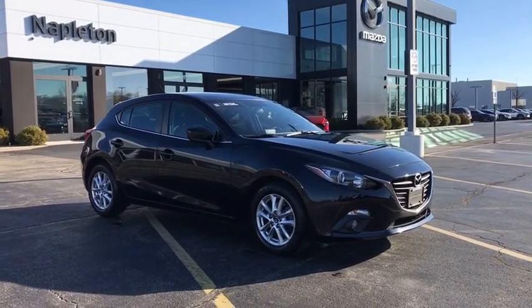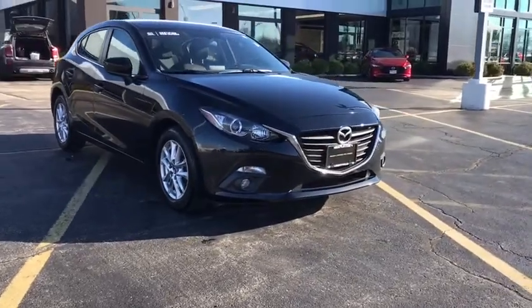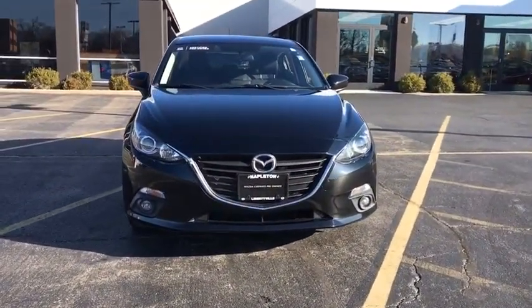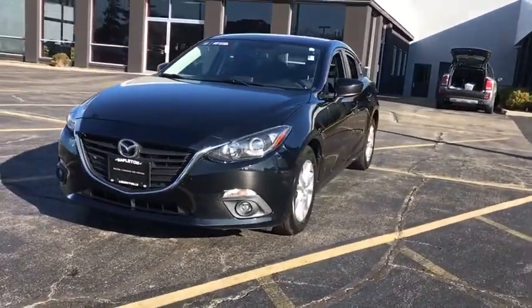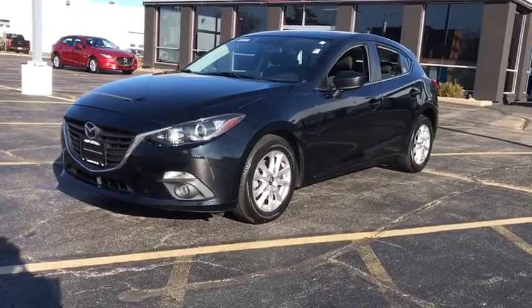Come test drive the 2015 Mazda 3. A 2010 Car and Driver's 10 Best Award winner, the Mazda 3 meets your vehicle wants and needs. Powerful and economical, technologically savvy and boasting top safety features, the Mazda 3 is the total package.